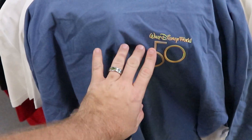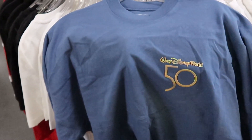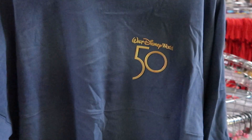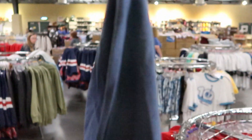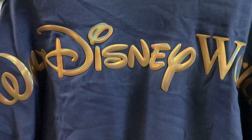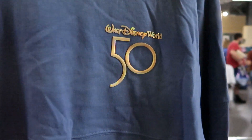I can't believe this — they have the Walt Disney World 50th Anniversary Celebration spirit jerseys here for $30.99 only. It's crazy to start seeing this stuff come to the outlets and the character warehouses. On the back it says Walt Disney World, and check out the Mickey Mouse over here — $30.99 for an amazing spirit jersey. Walt Disney World 50th.